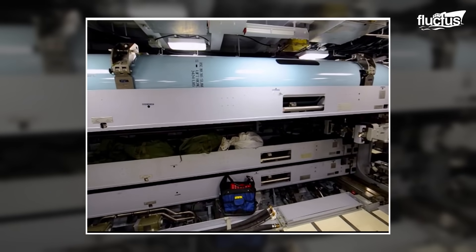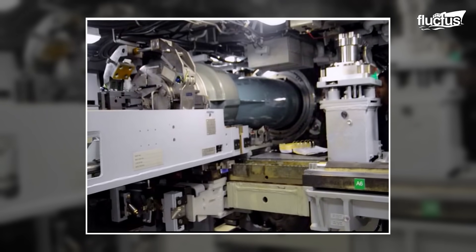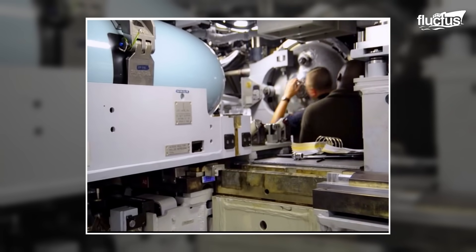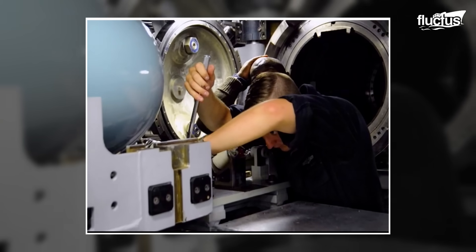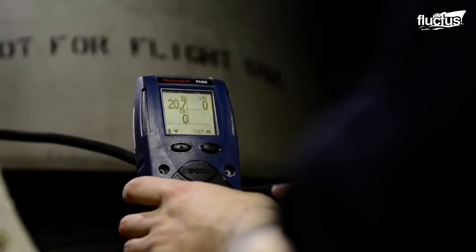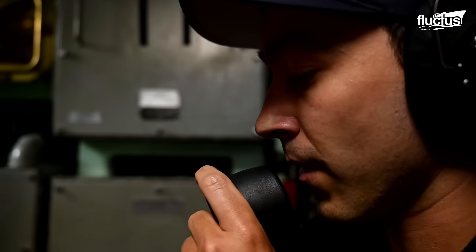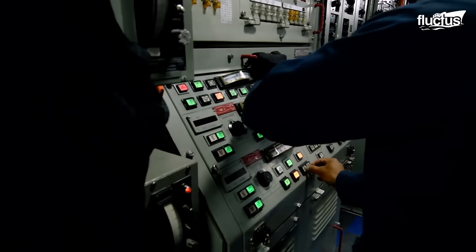The torpedo loading and launching process in exercises like RIMPAC involves a series of highly coordinated steps to prepare and execute the launch of torpedoes or missiles from submarines. Firstly, the breach door in the torpedo room is opened to load the torpedo into the tube. Power is turned on for the torpedo to warm up and fire control programs are uploaded. Upon receiving the launch command and ensuring interlocks are satisfied, high-pressure water is thrust into the tube, ejecting the torpedo forcefully. The power cable is severed at launch, and the torpedo begins its programmed run.